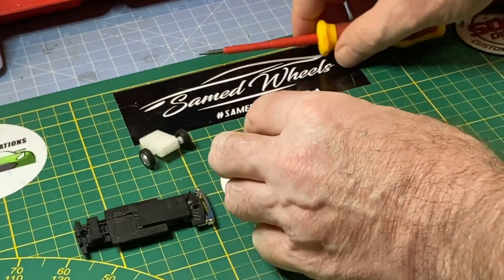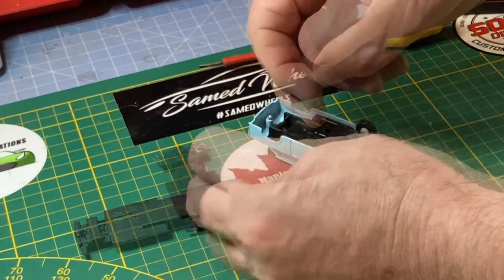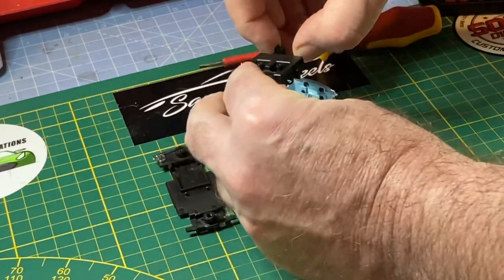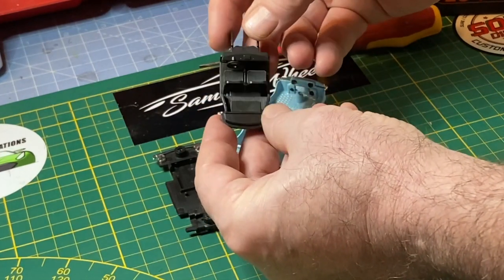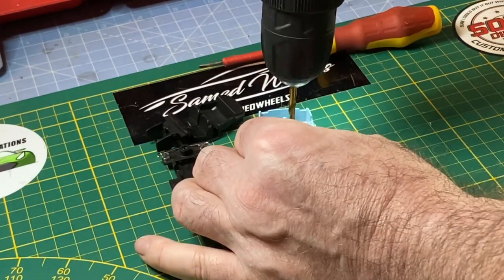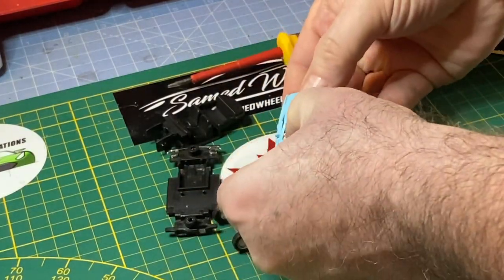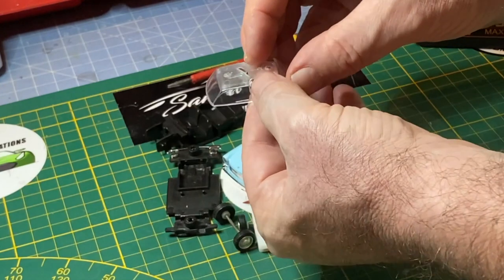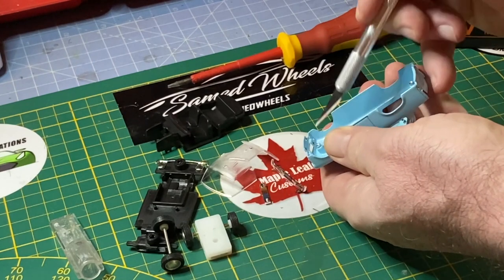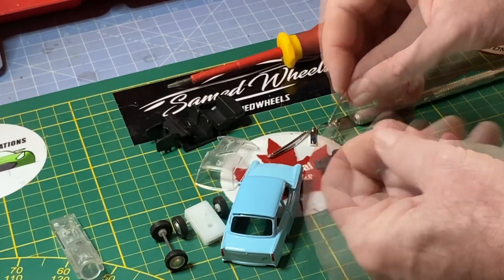The Trabant 601 was produced by VEB Saxonring in Zwickau, Saxony. It was the third generation of the model, built for the longest production time from 1964 to 1990. As a result, it's the best known Trabant model and often referred to simply as the Trabi. During this long production run, 2,818,547 Trabant 601s were produced, and it was the most common vehicle in the former East Germany.